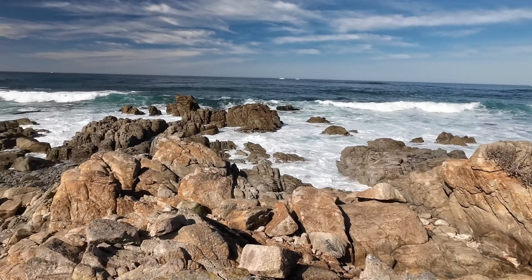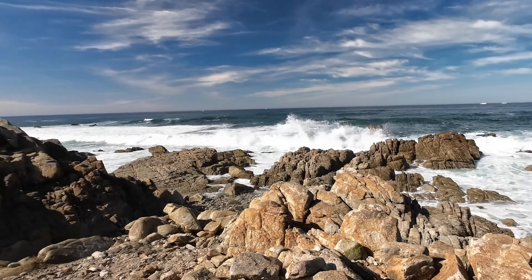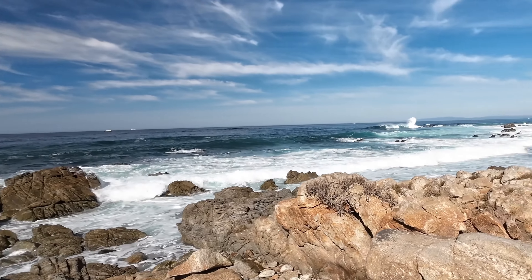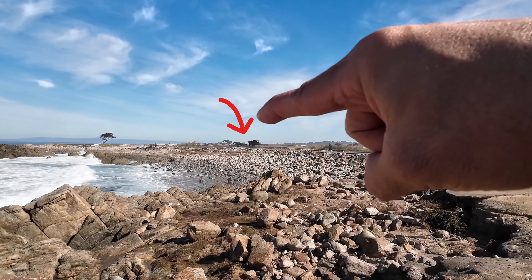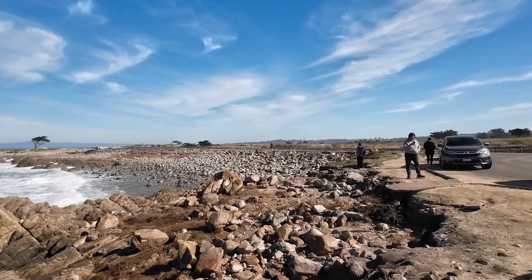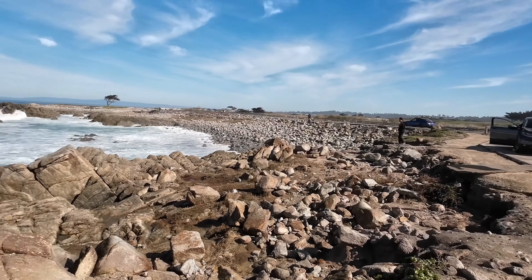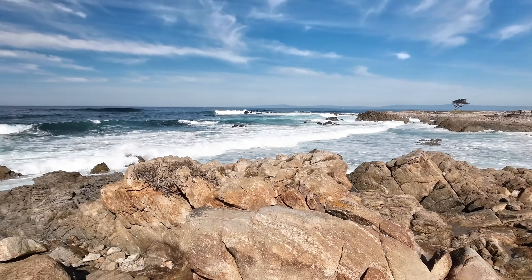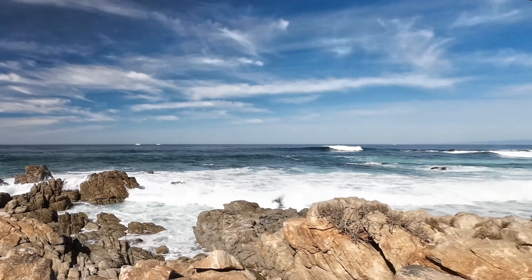Look at this beautiful spot. This is just past stop number four on the tour called Restless Sea. The Restless Sea stop is just right over there, but if you drive down just a little more, you can see there's a turnout and you get to take in these views. It is beautiful out here — and it sounds beautiful too.